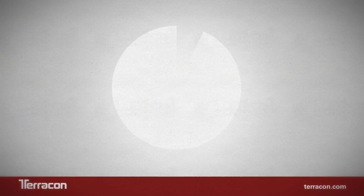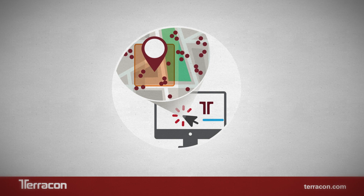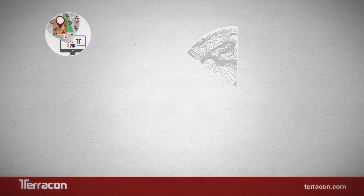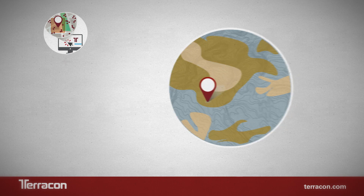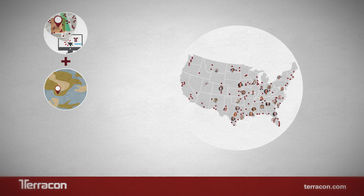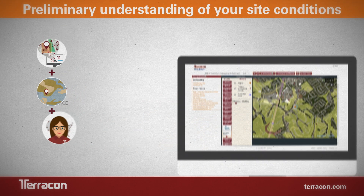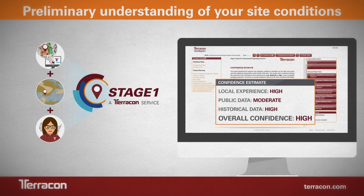How do we do it? Using a GIS platform, we've connected our historical projects and millions of data points with extensive and ever-growing information available in the public domain, strengthened by the experience of a local engineer who reviews these data sets. The result is a preliminary understanding of your site conditions and how they will impact your project.